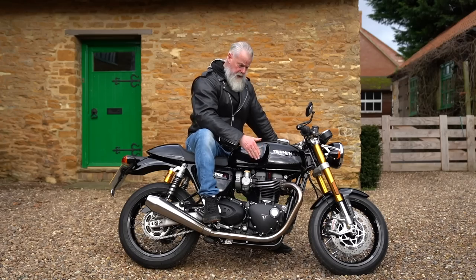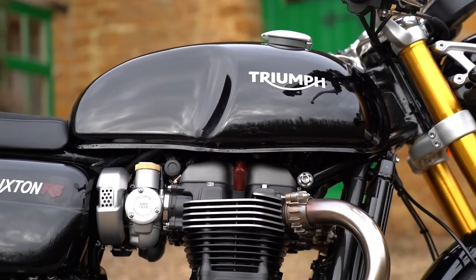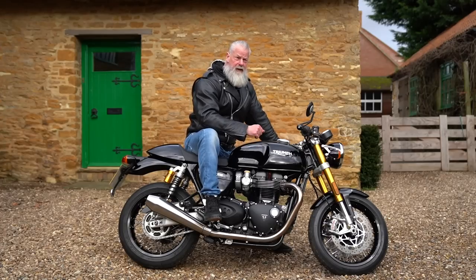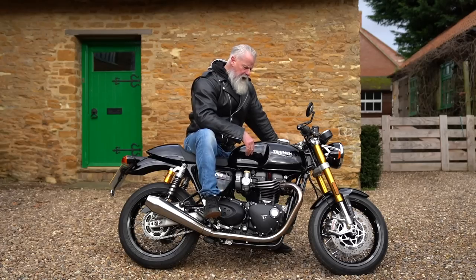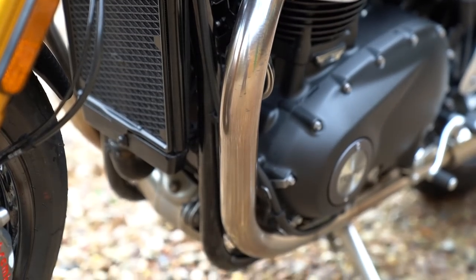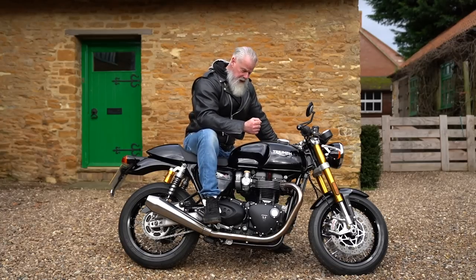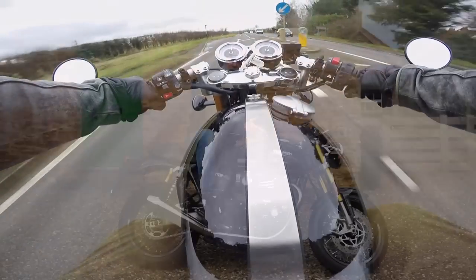This 1200cc Bonneville engine produces 103 brake horsepower (105 PS) peaking at 7,500 rpm and 112 Newton meters of torque peaking at 4,250 rpm. It feels so powerful and accelerates blindingly fast — this really is a quick motorcycle with a lovely deep tone. It pulls like nothing else; it feels just as fast as the Rocket 3.